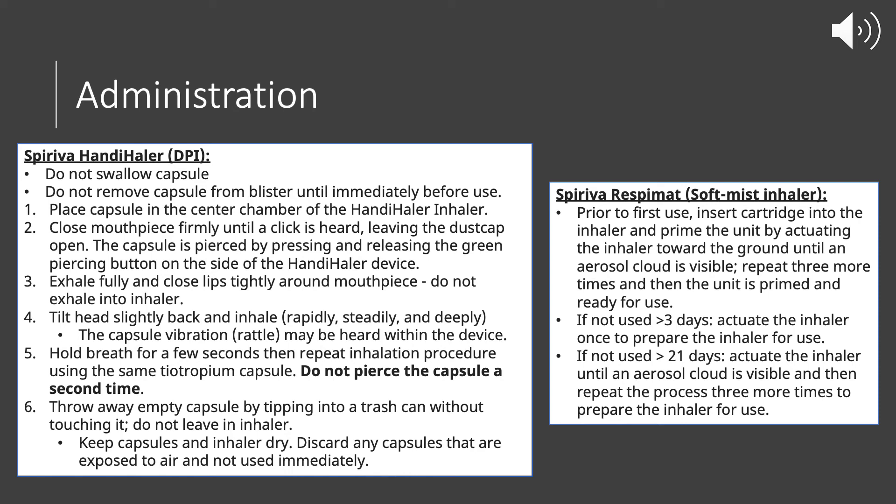When you take that quick, steady, deep inhale, you should hear a capsule vibration — almost like a little rattle in the device — which means you are inhaling correctly. Hold your breath for a few seconds once you have the medication in, then repeat another inhalation with the same Tiotropium capsule. Do not pierce the capsule a second time with the green button — just wait a few seconds and do a second inhale of that same capsule.